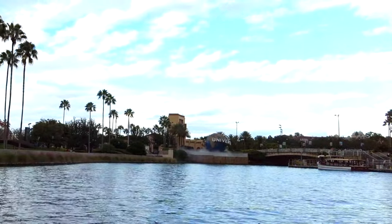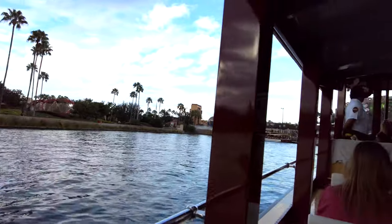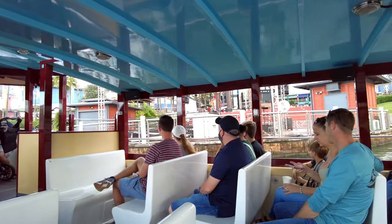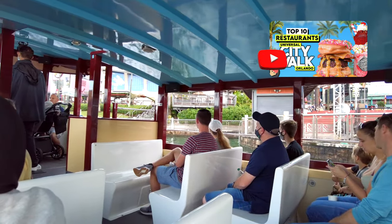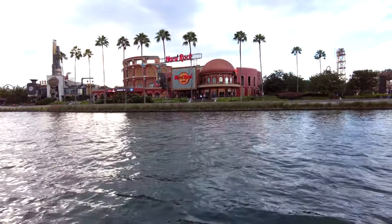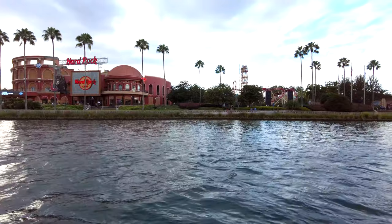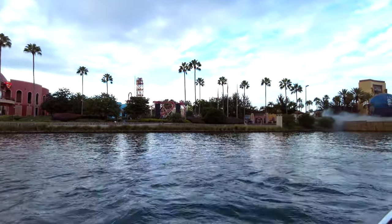Now we've got a better look at the iconic spinning globe and the entrance archway at the front of Universal Studios Florida. We'll be very shortly disembarking on the restaurant side of Citywalk — you can just see Vivo there, which tops my list of best restaurants in Citywalk. In between the Hard Rock restaurant and the entrance to Universal Studios you can see the Rip Ride Rocket roller coaster, which lets you pick your own music as you ride.